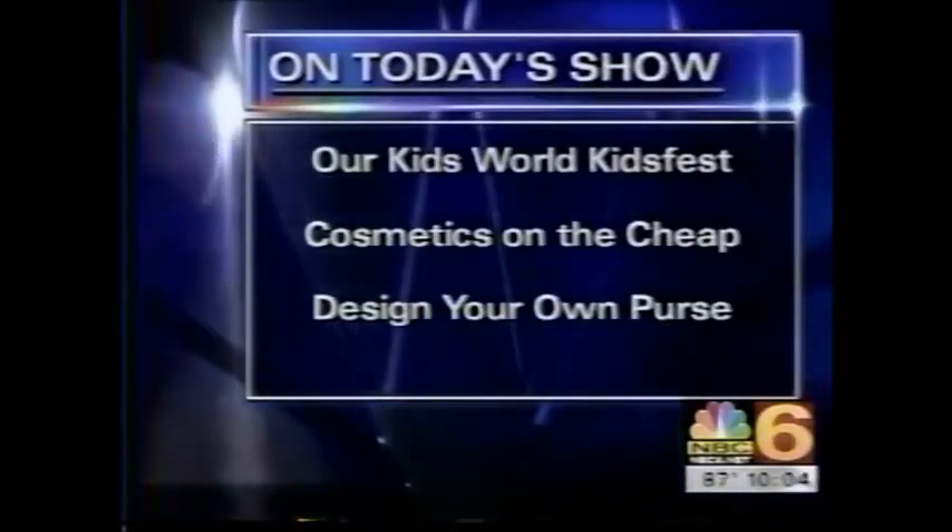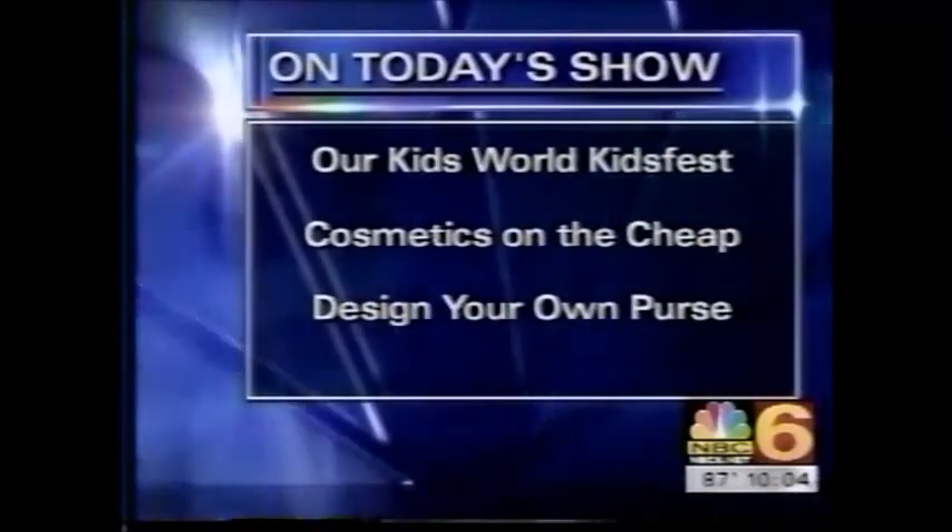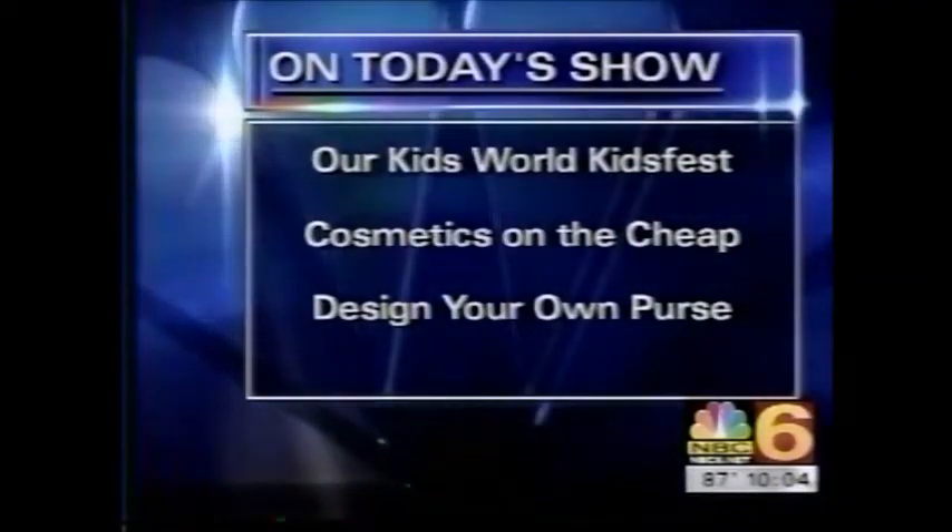We're going to compare cosmetic products, and an expert is going to tell us why the stuff from the drugstore can be just as effective as the expensive stuff. Dr. Majula Jagazathi is a cosmetic dermatologist at the Miami Skin Institute, where she works with wrinkles and new laser techniques for smoothing the face. But she's not here to talk about surgery today — her message is that you don't have to spend a lot on cosmetics.